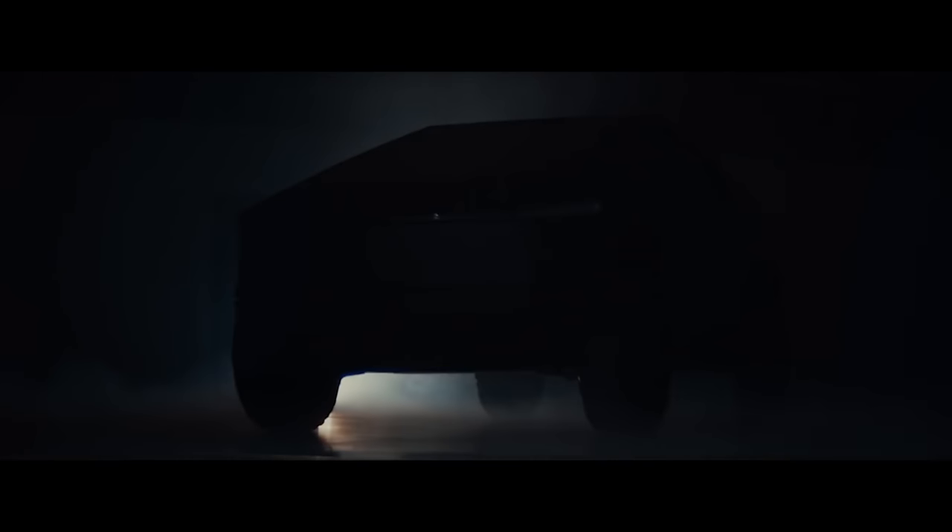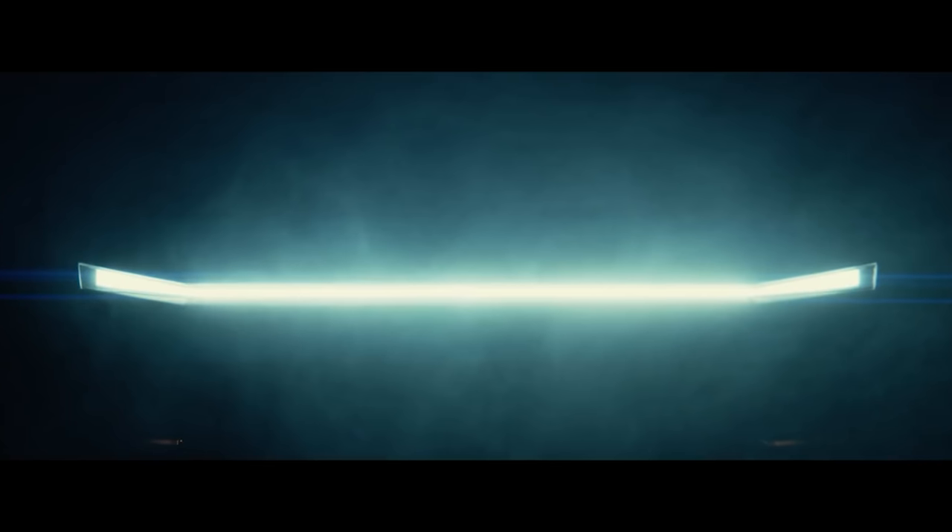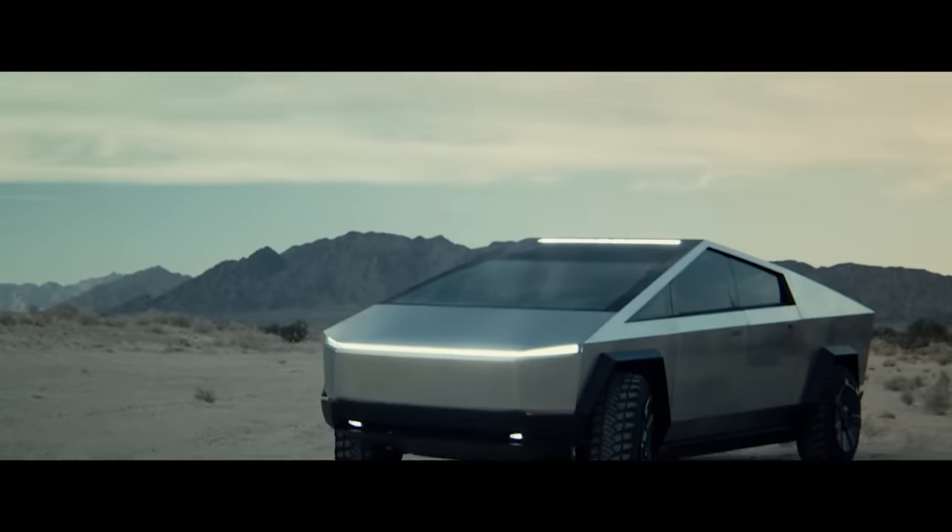Luckily, thanks to somebody who does flyovers of Fremont, we were able to get a sneak peek at potentially the most recent and up-to-date Cybertruck design we have seen. There's been a lot of little tidbits of information coming out here and there. But today, we get to talk about Wipergate. And how will it wipe?